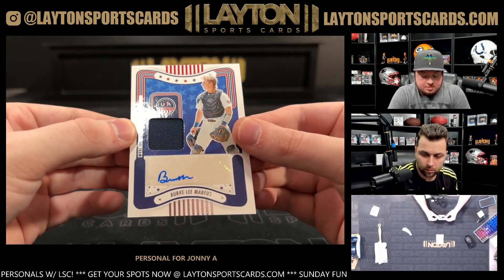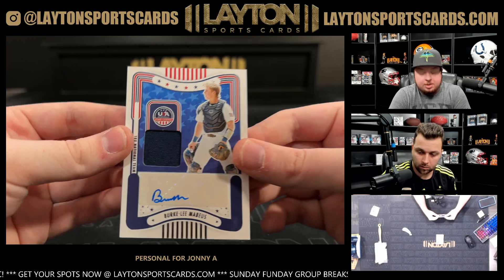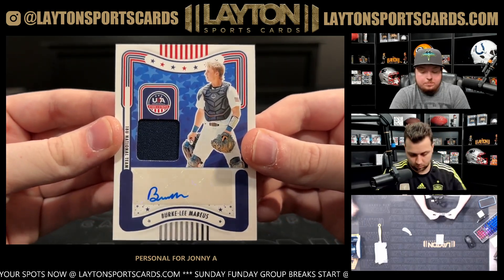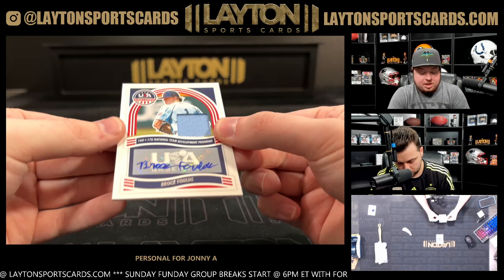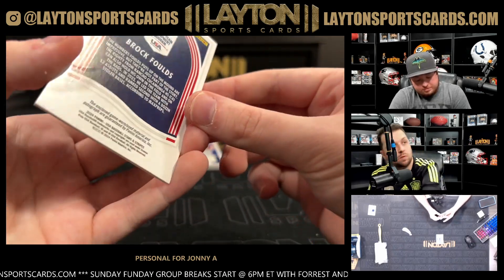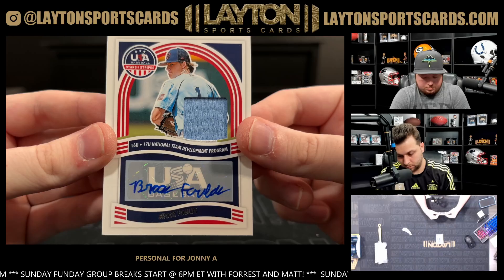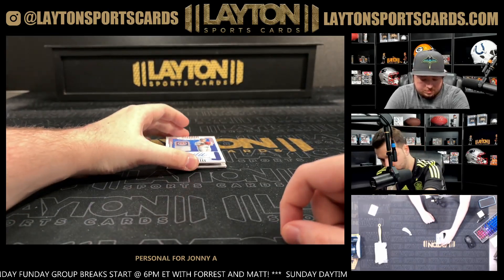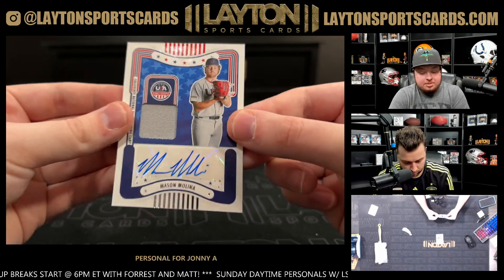Got a Berkeley Marcus jersey auto, non-numbered. Got a Brock Folds jersey auto, non-numbered as well. And a Mason Molina jersey auto, also non-numbered.